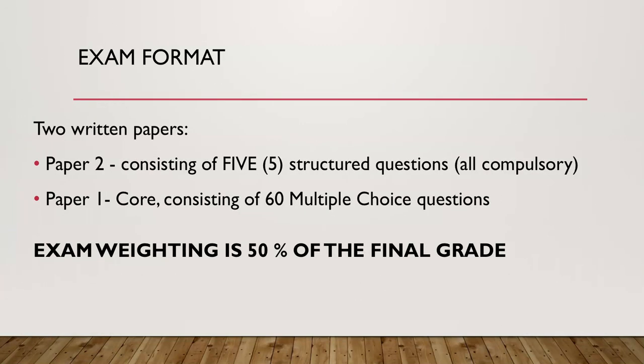The format of the exam: we will have two written papers. Paper 2 consists of 5 structured questions and students must answer all 5. Paper 1 consists of 60 multiple choice questions. Exam weighting is 50% of the final grade.